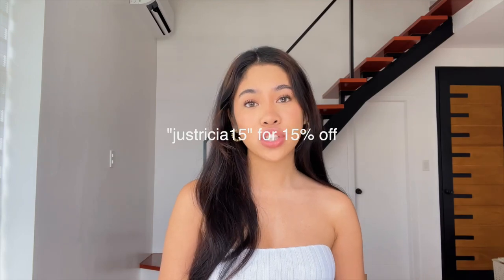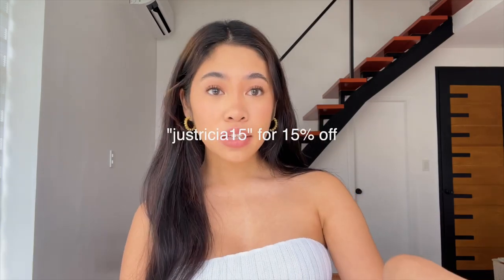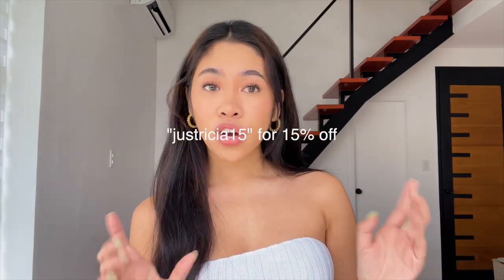Hi guys, it's Trisha — welcome or welcome back to my channel! For today's video I have another summer haul. I'm very excited for this one because I got really good stuff. I'll have everything linked below. You can use my code on the screen — that'll get you 15% off Shein site-wide.